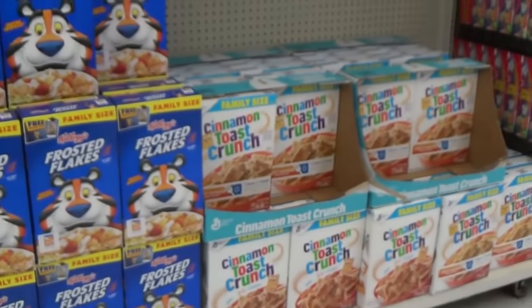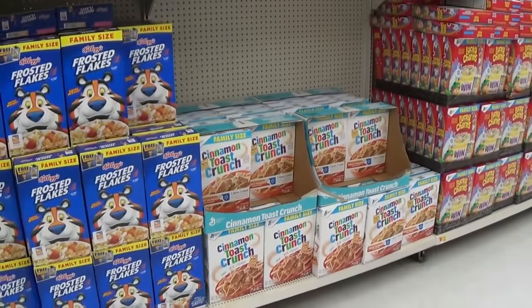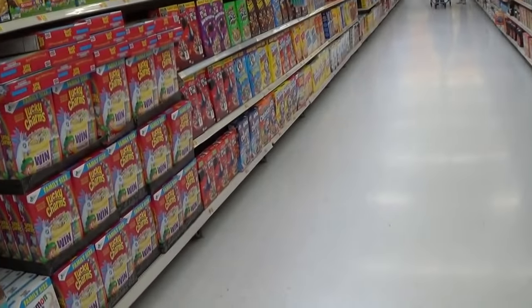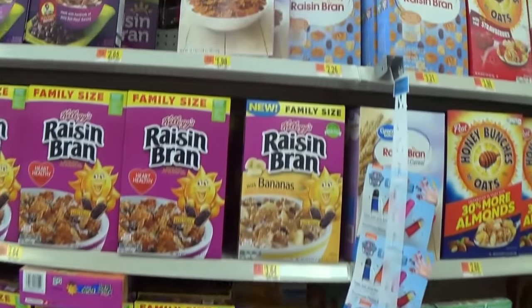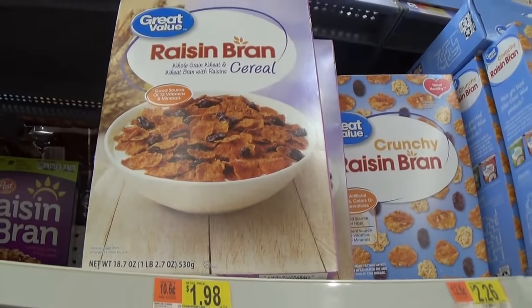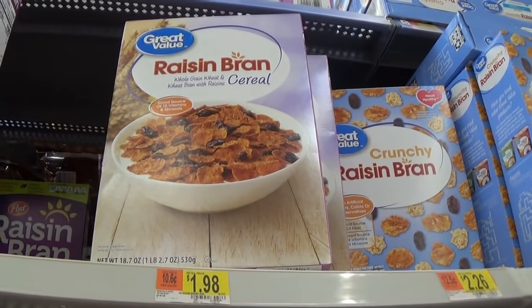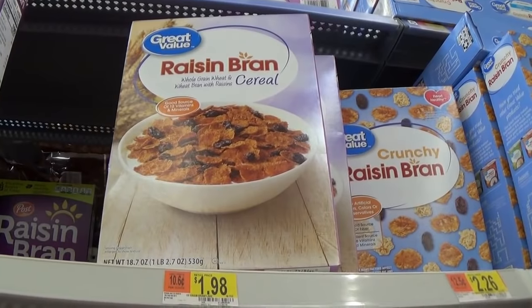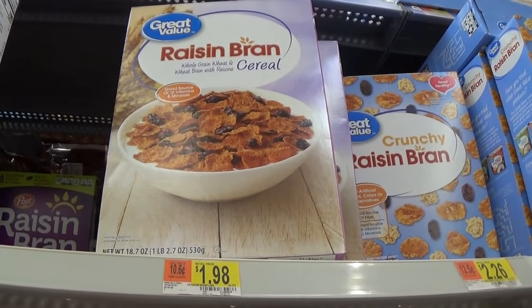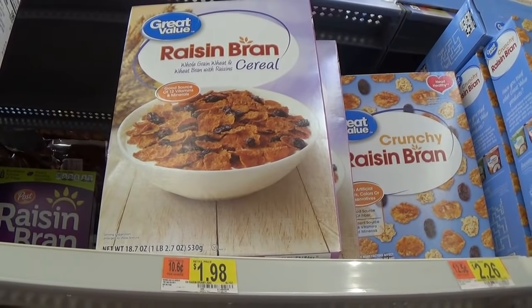Next I want to find a cheap high-fiber cereal so that I can feel full even though I'm paying very little for groceries this week. I found this Great Value raisin bran cereal for $1.98 for about 19 ounces. I wanted a cereal that was high in fiber, which this provides. It also has raisins to add a little more fruit on a week that we're going to be a little lighter in produce.